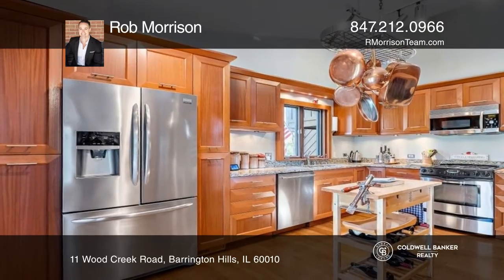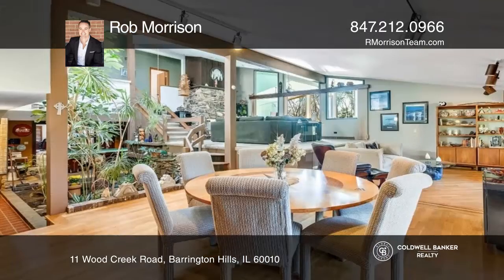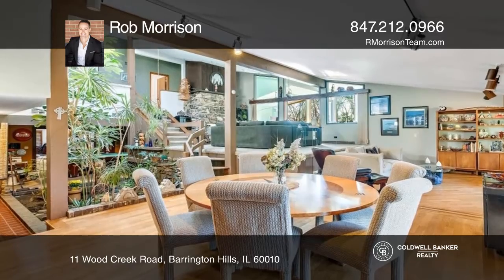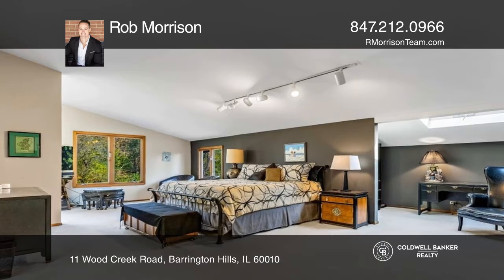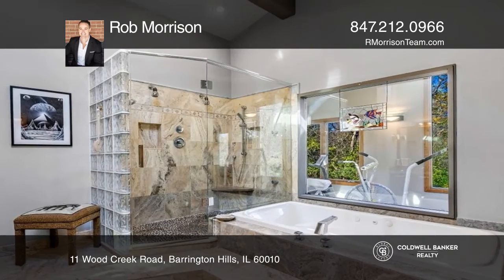The stunning kitchen is complete with cherry glass facade cabinets where every drawer and cabinet has a purpose, under cabinet lighting, granite, stainless steel appliances, and sliding door access to the deck. There are four bedrooms,